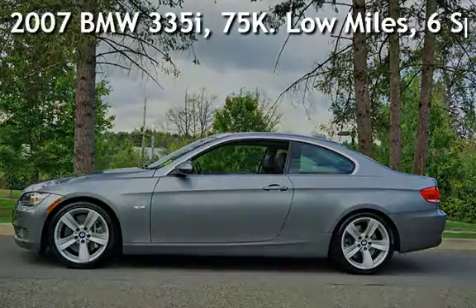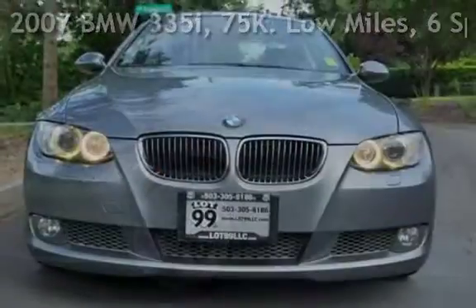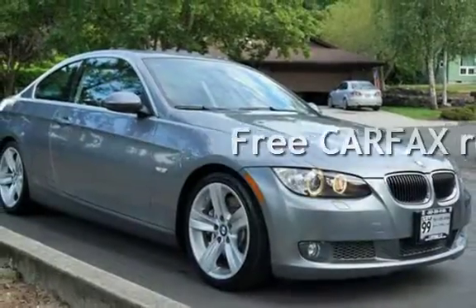Check out this pre-owned 2007 BMW 335i. This vehicle qualifies for the Carfax buyback guarantee. Ask to see the free Carfax Vehicle History Report.